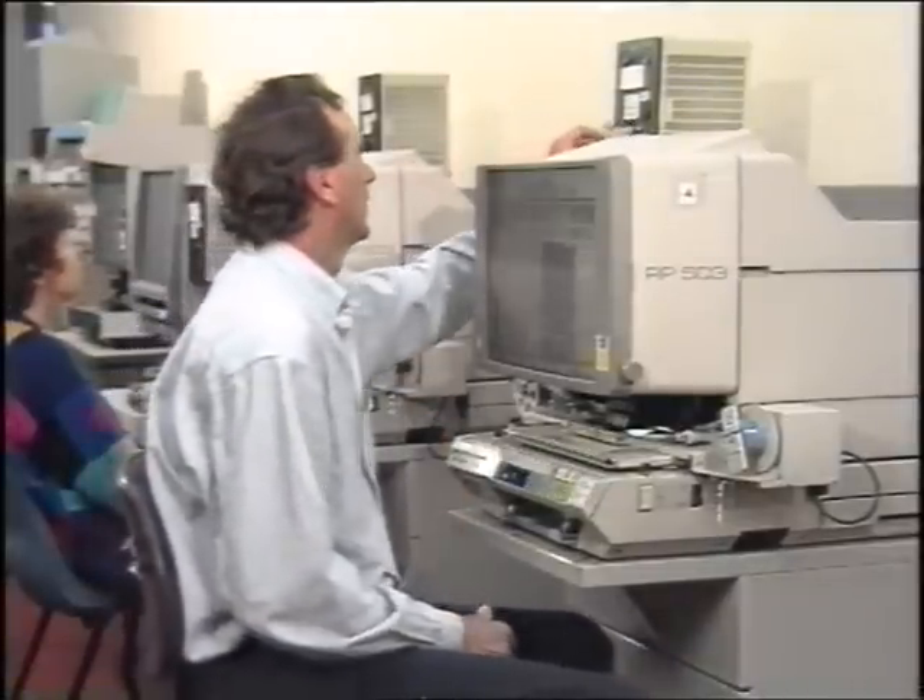Every day we get The Age, The Australian and The Financial Review. Back issues are kept on microfilm. You can read or copy from the microfilm using these reader printers.